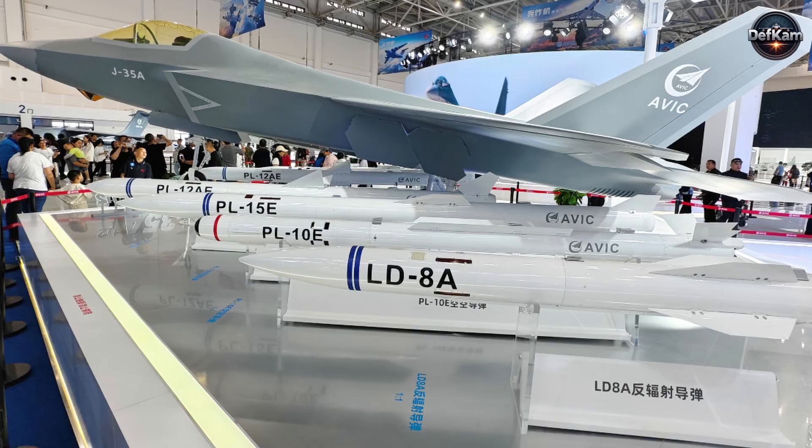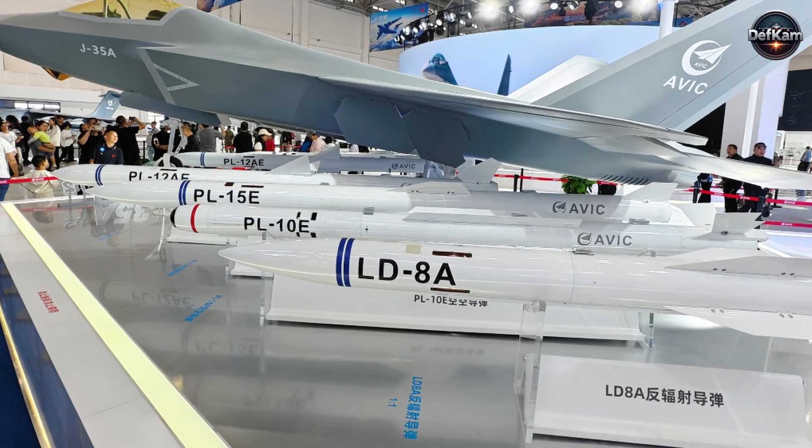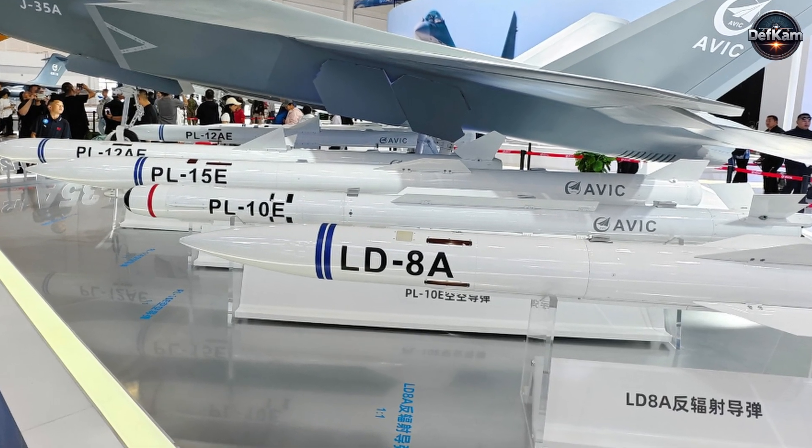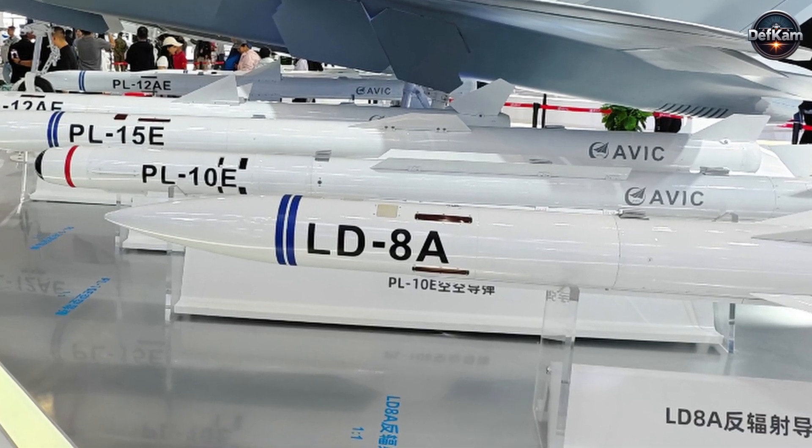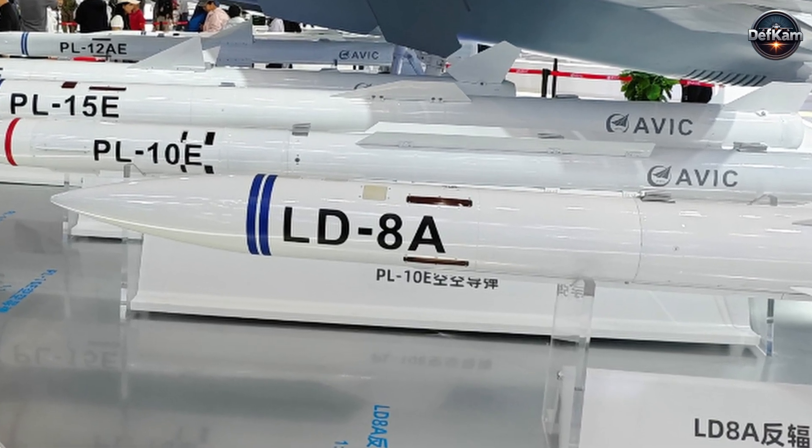Technically, the LD-8A appears to address shortcomings of older anti-radiation designs. Legacy weapons suffered from narrow frequency coverage, sluggish signal processing, and limited resilience to deceptive tactics.